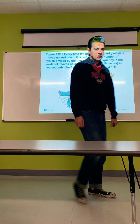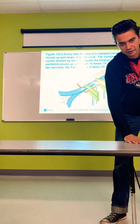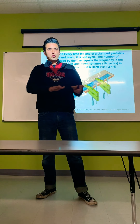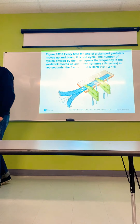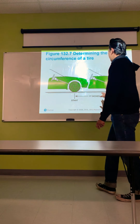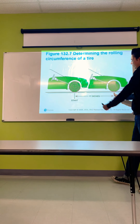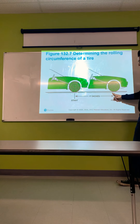Here's a fun demonstration: grab a ruler, hold one end flat on a table, and flick the free end. As you slide the ruler so less is hanging off the table, you'll hear the frequency increase. Slide it back the other way and the frequency starts lower — you're changing the length of the vibrating portion. For determining the rolling circumference of a tire, make a mark on the tire and on the pavement, roll it one full rotation, then measure the distance — for this tire the demonstration shows 77 inches.